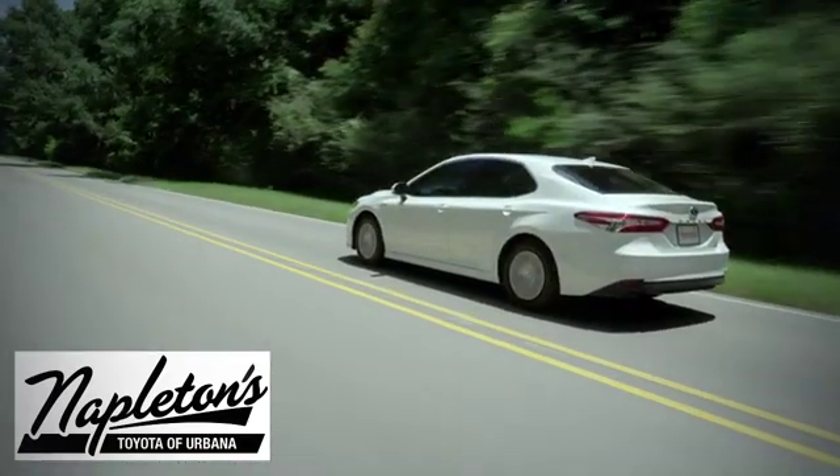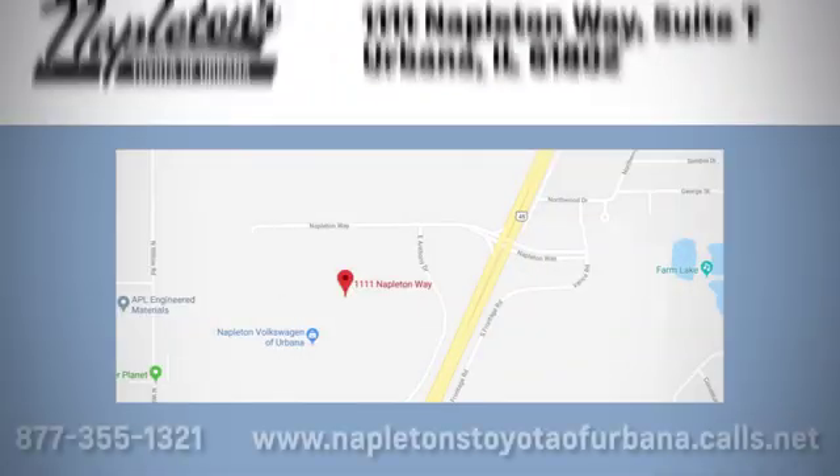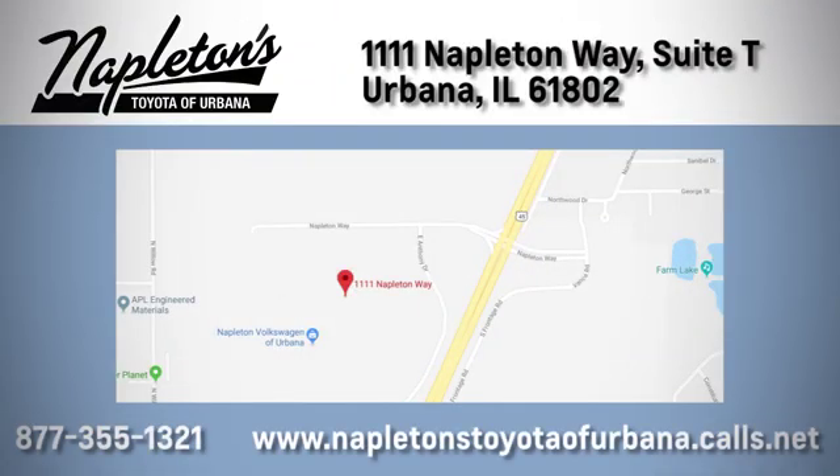From the time you come into our facility, you can see why Napleton's Toyota of Urbana is different from the competition. Call, click, or stop in today. We're located at 1111 Napleton Way, Suite 2 in Urbana.